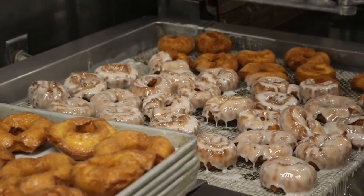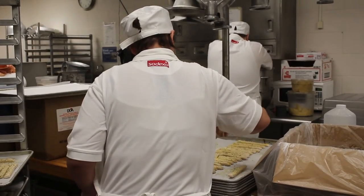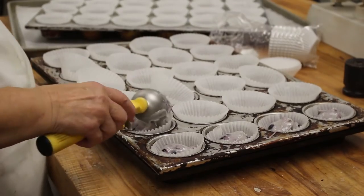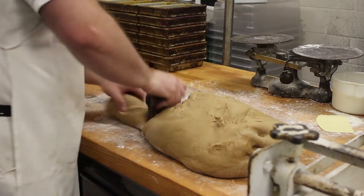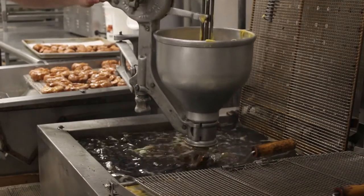Sodexo's Bakery, located in the lower level of the Student Union Building, provides all baked goods to the dining halls and the Main Street Bakery every day. The bakery consists of a small staff who works from 11 at night to 6 or 7 in the morning the next day.